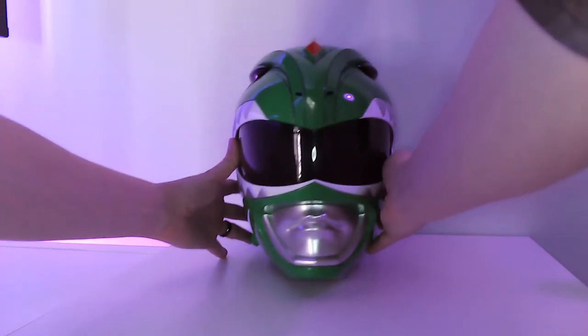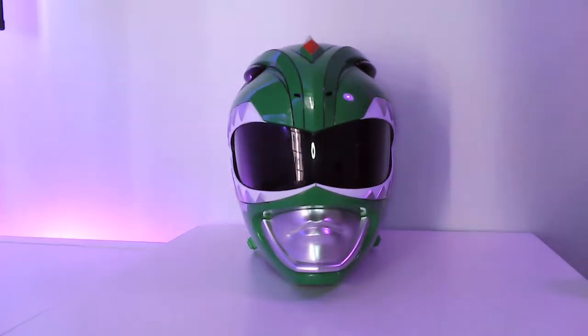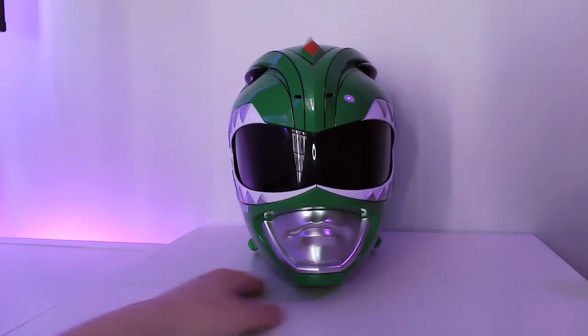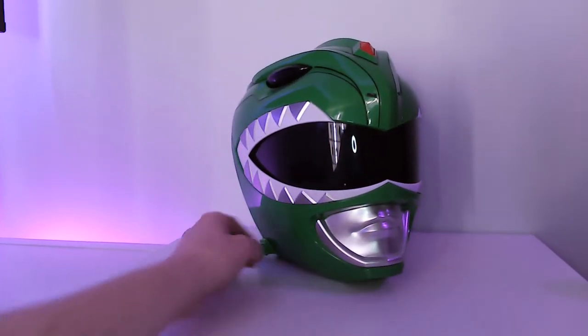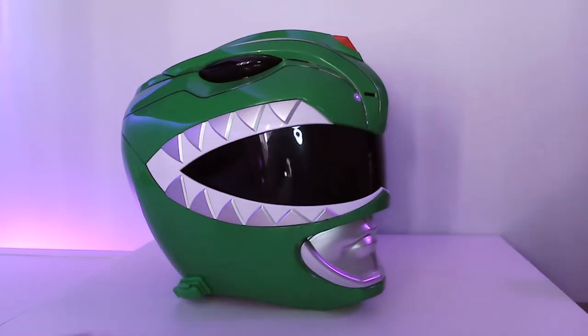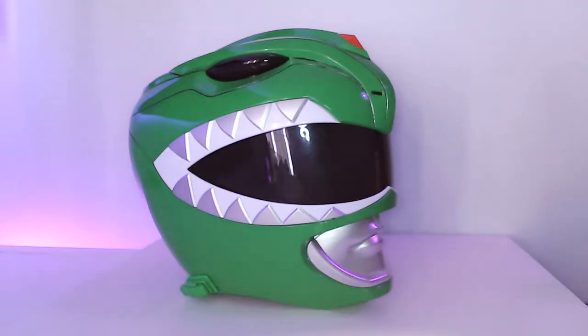Hey everybody, welcome back to the Ben Thomas Show. Today we are going to take a look at the Bandai Legacy version one-to-one scale Mighty Morphin Power Rangers green helmet — and damn, that was a mouthful to say. I had to record that about eight times before I got it right.